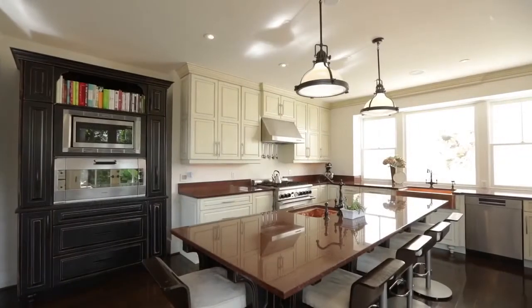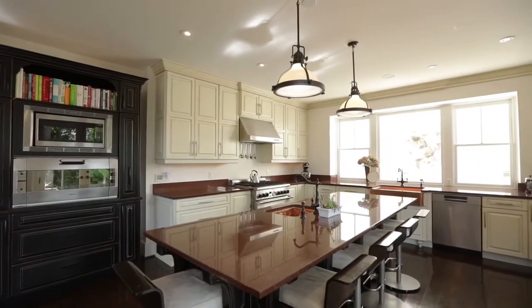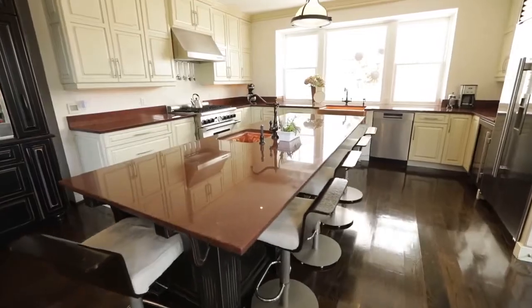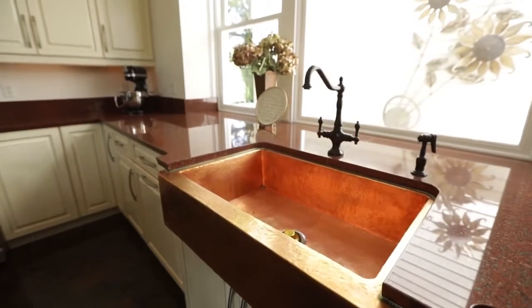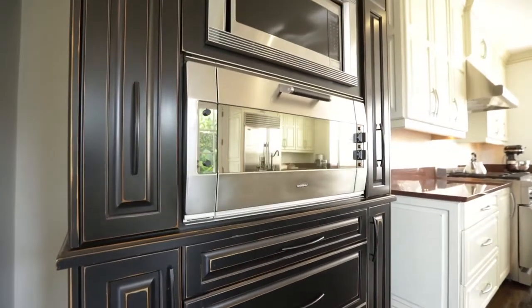This is the perfect home for entertaining. The gourmet kitchen features 42-inch cabinets, granite countertops, a large center island with copper prep sink, and plenty of storage and seating. A second copper farmhouse sink is perfectly set under a large picture window, and the Thermidor gas range and bonus standalone pizza oven make parties a breeze.